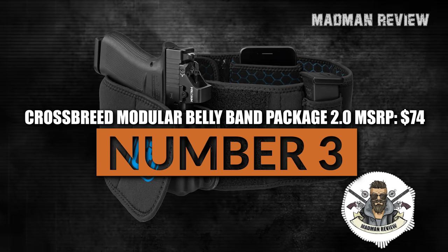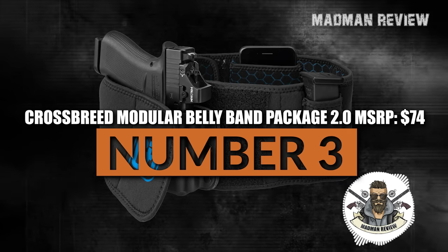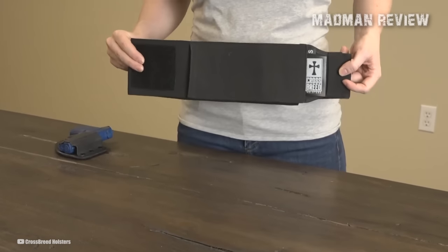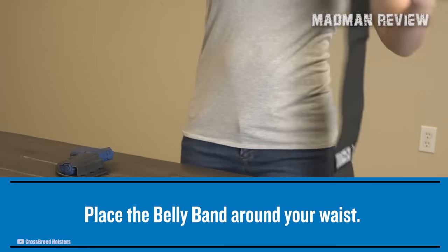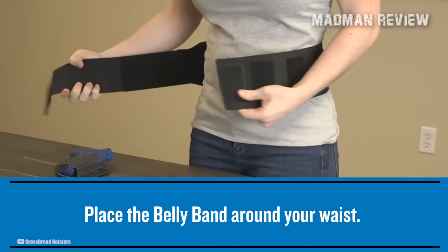Number 3: Crossbreed Modular Belly Band Package 2.0, MSRP $74. The Crossbreed Modular Belly Band Package 2.0 is a concealed carry system designed to fit snugly, with four different band sizes available. The company recommends adding 3 to 4 inches to your belly measurement when selecting a band size. If you lead an active lifestyle and need to carry a concealed handgun, the Modular Belly Band 2.0 is an ideal solution.